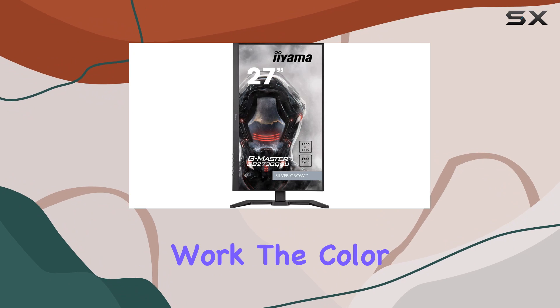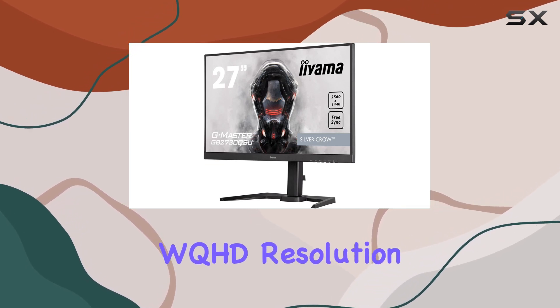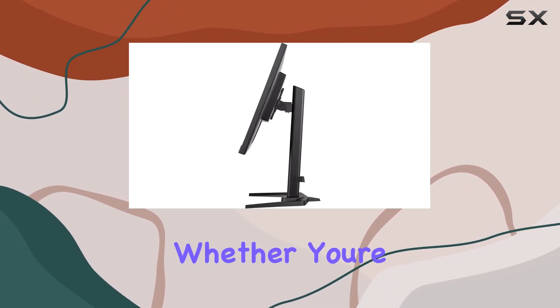The color accuracy in this black colored monitor is impressive, bringing out vibrant and true-to-life visuals. The WQHD resolution is where this monitor truly shines, with stunning clarity and detail packed into every pixel.